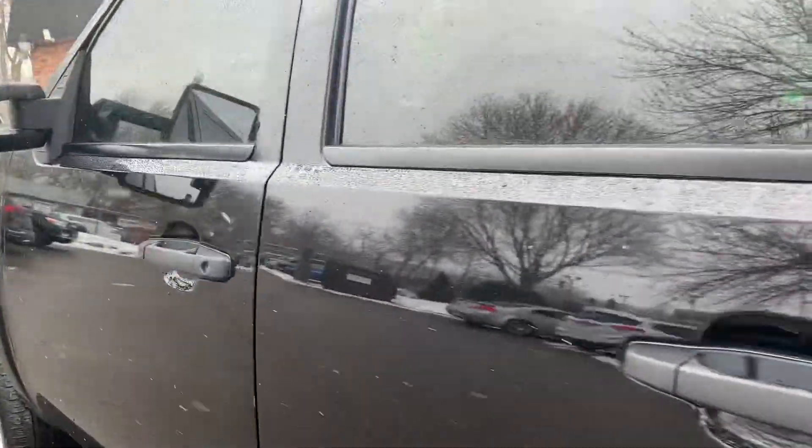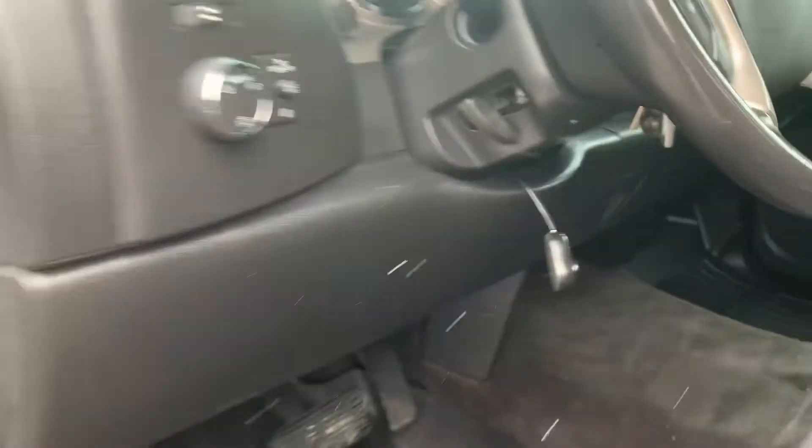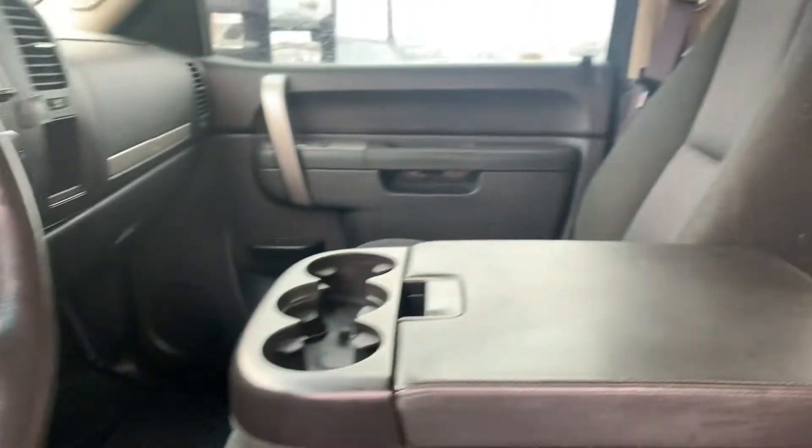Let's hop in here. Edge of the seat is in good shape. Power windows, locks, mirrors. There's a switch for the off-road only. Very clean vehicle.